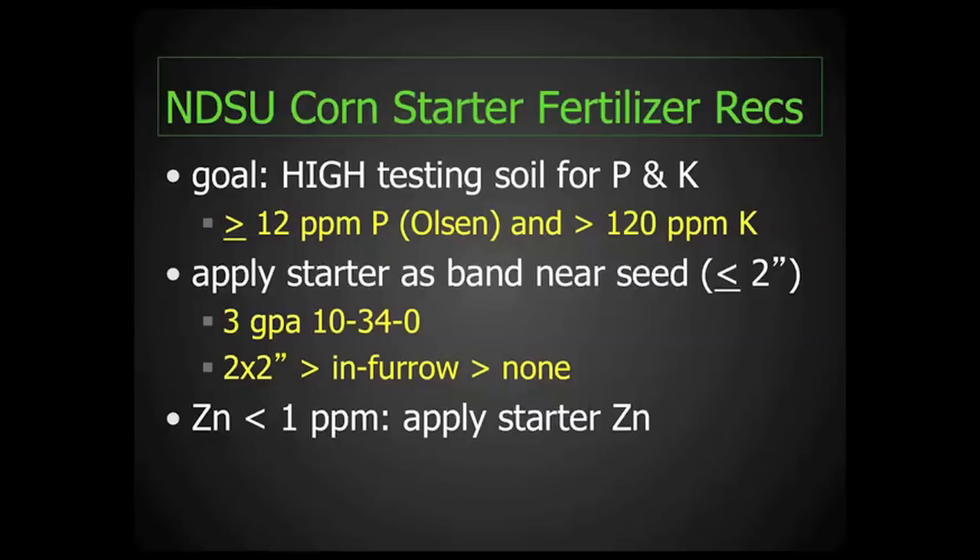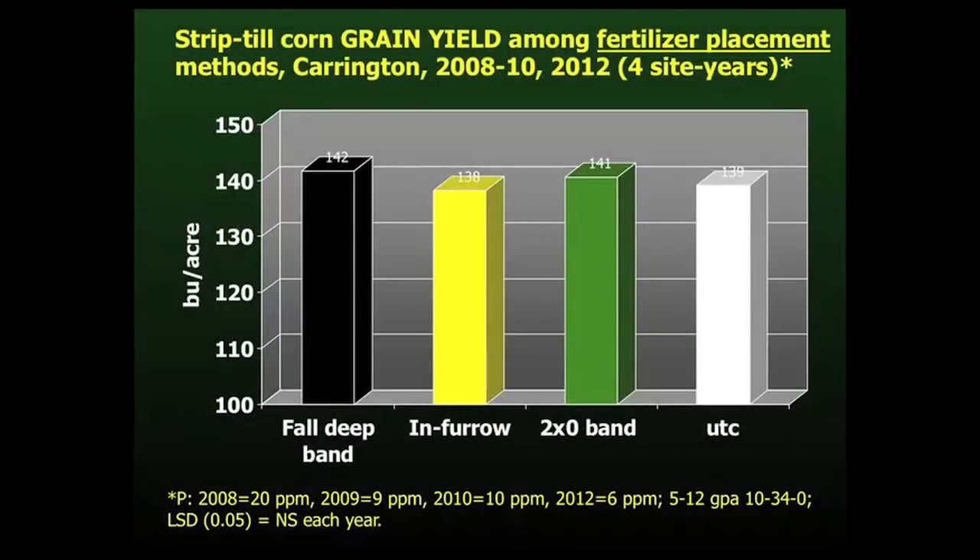Also, corn responds to zinc, and if your soil test is less than one part per million, we would recommend applying some starter zinc. In the study, we had four basic fertilizer placement methods. They included an untreated check, and then fall deep-banded 10-34-0 placed at the time of fall strip-tilling. Another treatment was placing 10-34-0 in-furrow, as well as a two by zero band, which would be two inches horizontally from where the seed was placed. Note the phosphorus soil test as listed on the bottom of the graph, and also the rate of 10-34-0, which ranged anywhere from 5 to 12 gallons per acre based on the soil test and fertilizer application methods.